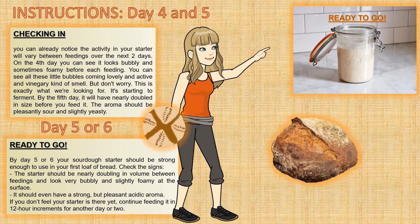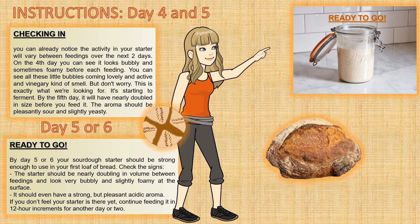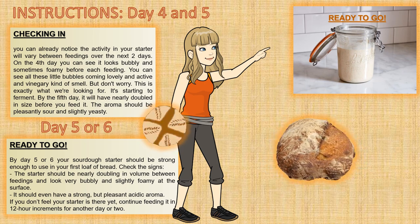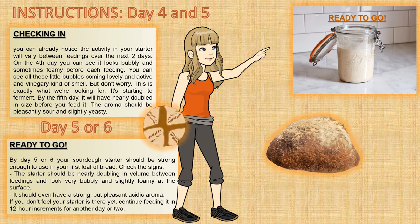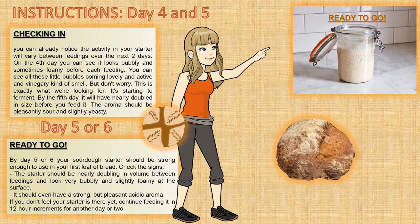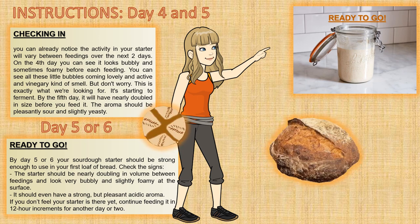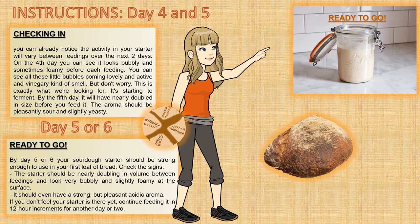Check these signs of readiness: the starter should be nearly doubling in volume between feedings and look very bubbly and slightly foamy at the surface, and it should have a strong but pleasant acidic aroma. That means you are ready to bake bread. But if your starter is splitting and forming liquid on the top or bottom, put it back and give it another day — feed it one more time. Check that the environment isn't too warm. Don't be afraid to give it an extra day, as it will differ depending on the environment.